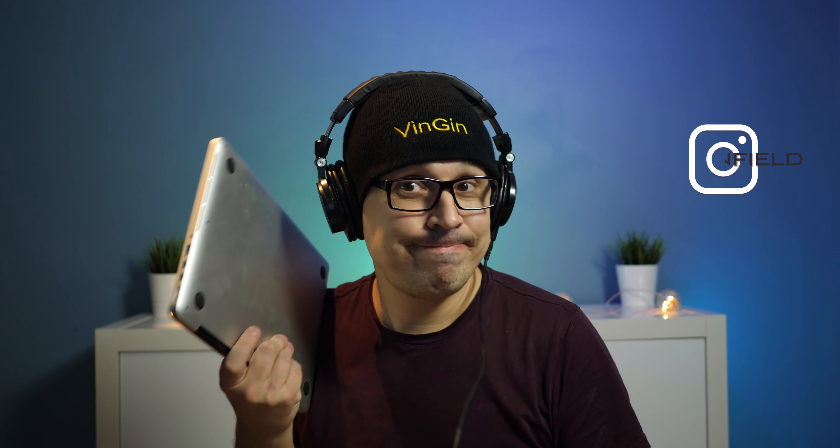That is why I'm using the MacBook Pro Retina late 2013 model in 2020. There you have it. Hope you enjoyed this video — if you did, you know what to do. Take care.